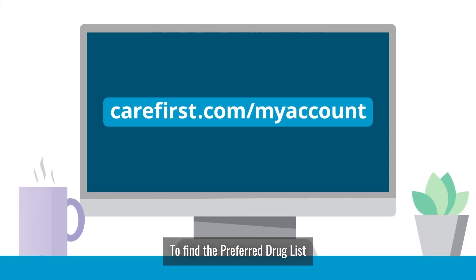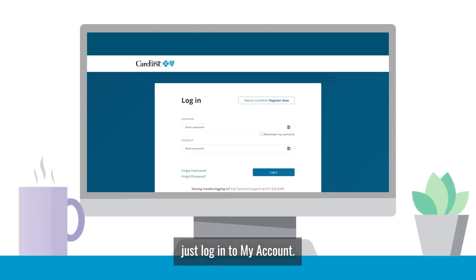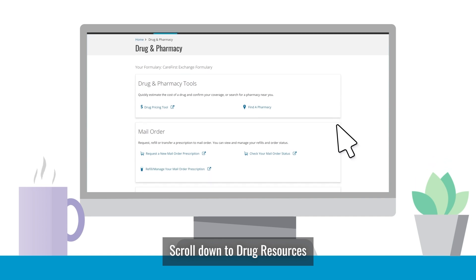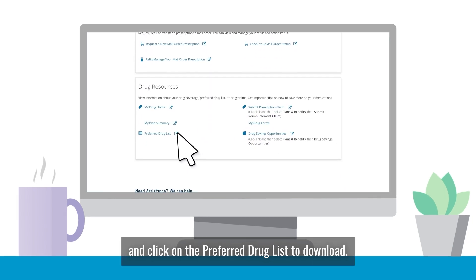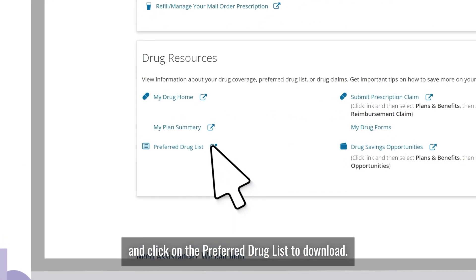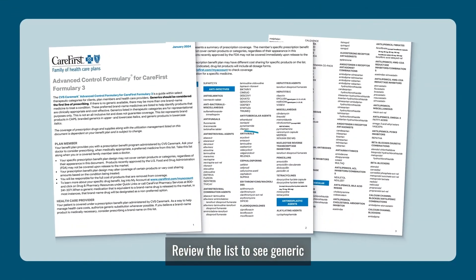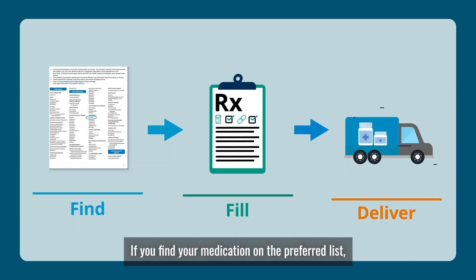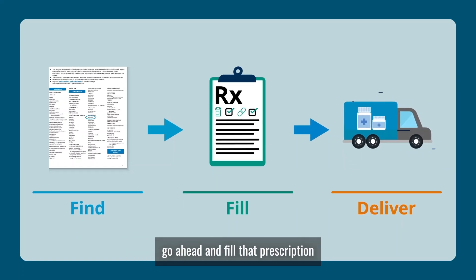To find the preferred drug list, just log into my account. Click on Drug and Pharmacy Resources. Scroll down to Drug Resources and click on the preferred drug list to download. Review the list to see generic and preferred brand medications covered by your plan. If you find your medication on the preferred list, go ahead and fill that prescription at your favorite pharmacy or get it delivered right to your door. It's that easy.